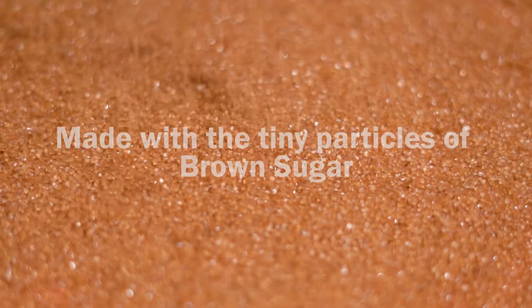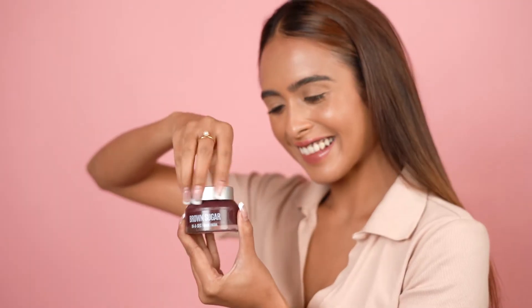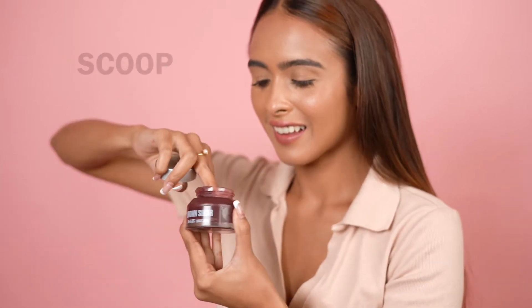The tiny particles of brown sugar lighten and smoothen your skin, keeping your skin healthy.